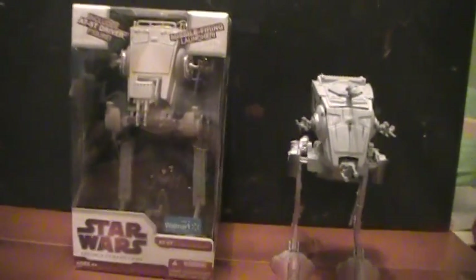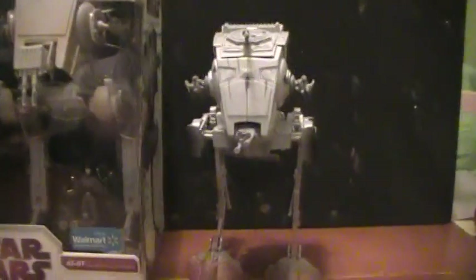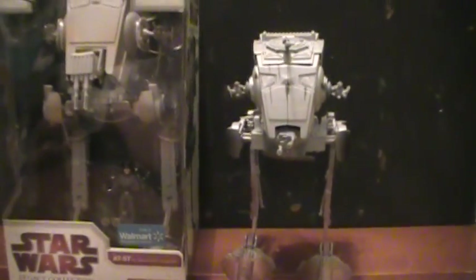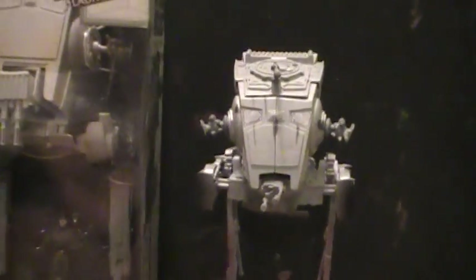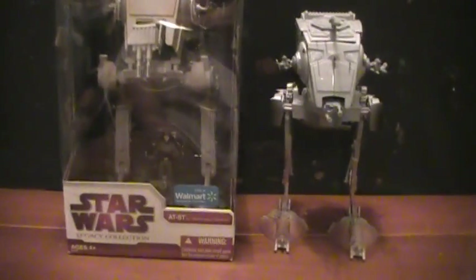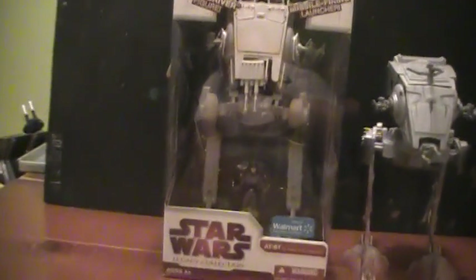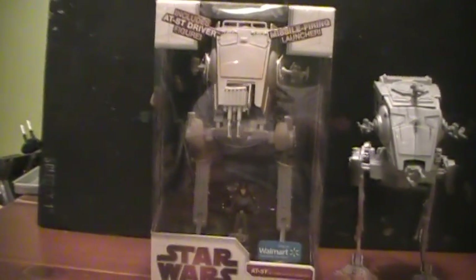Even outside of the packaging you can tell pretty much automatically that the Power of the Force line one is definitely shorter in height. You can tell right away that the legs are definitely skinnier, and that the Legacy Collection one from 2009 is definitely much taller.